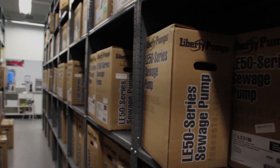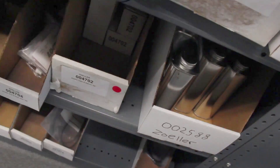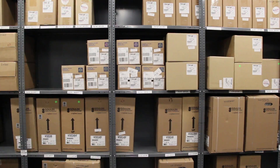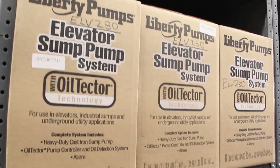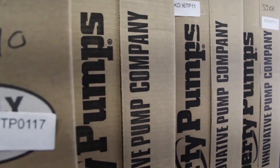At Pump Products, our warehouse holds thousands of pumps along with accessories and repair parts. We carry a wide variety of pump types including sewage, sump, and grinder pumps from top flight manufacturers like Goulds, Zoller, and Liberty.